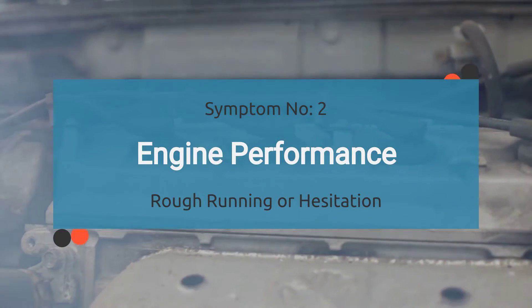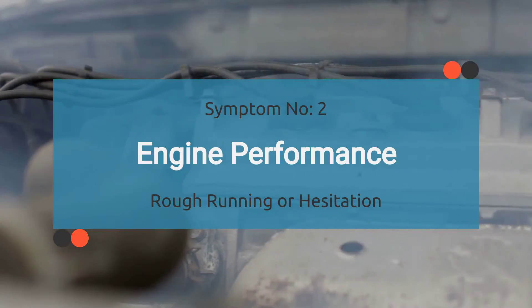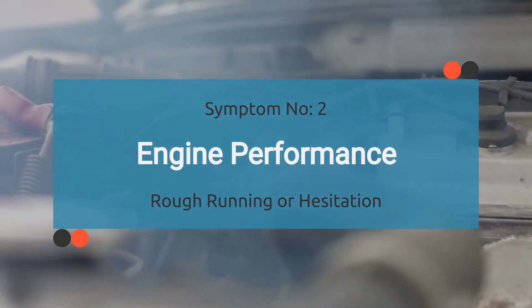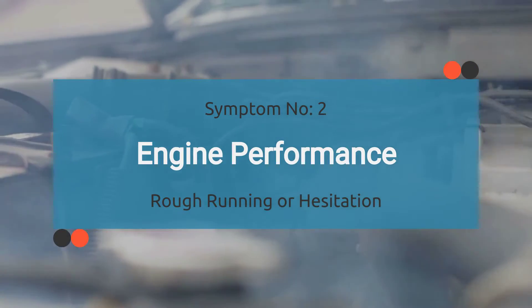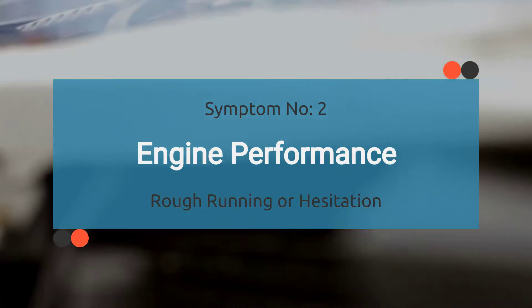Now on to number two, engine performance. With the P0003 code activated, the engine control module (ECM) may not receive necessary sensor data related to the fuel regulator control circuit. This can result in rough running or hesitation, impacting the engine's overall performance.